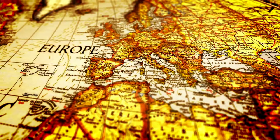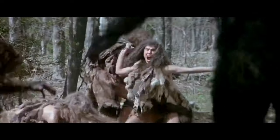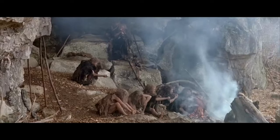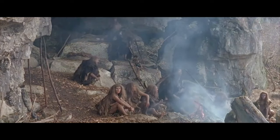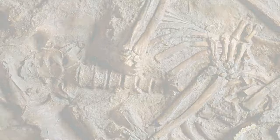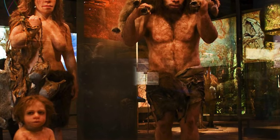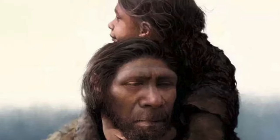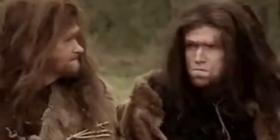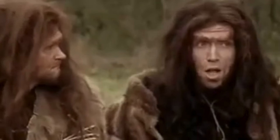The Neanderthals, an extinct hominid species that lived in Eurasia from around 400,000 to 40,000 years ago, exhibited social structures distinct from those of modern humans. Archaeological evidence suggests they likely lived in small, kin-based groups of extended families — a social structure that contrasts with the more complex and larger social networks of Homo sapiens. These close-knit communities were essential for survival in the harsh environments they inhabited, fostering cooperation and mutual support. Neanderthals are also believed to have had a complex language system, although its extent and sophistication remain unclear.